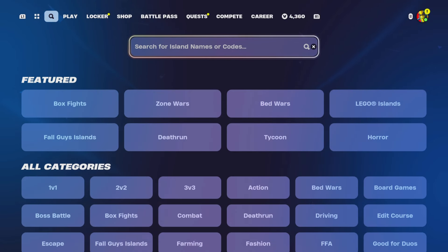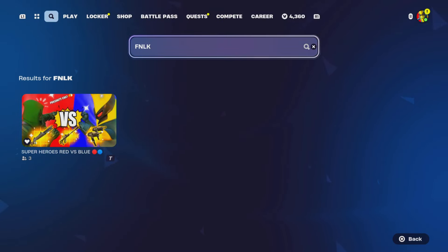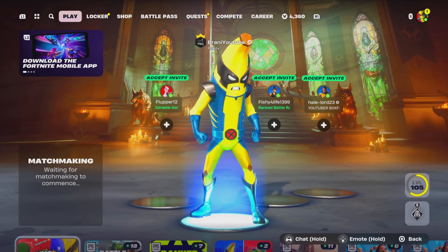You guys could also search up FNLK if you can't find it on the discovery screen and it will pop up. Or you can enter the code 8799-9555-5281 and it'll pop up as well. Let's select it and showcase what it looks like so you guys know what to do.